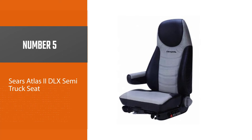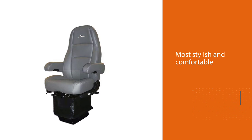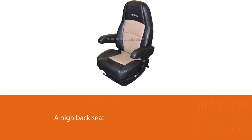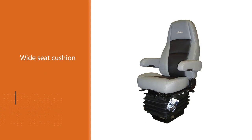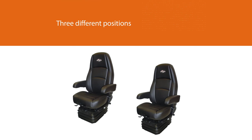Number five: Sears Atlas 2 DLX semi-truck seat. The Atlas 2 DLX is another of the most stylish and comfortable long distance truck seats on the market. You can order this seat online — just provide your truck information so that the best fit can be delivered to you. It is a high back seat with a recline feature. The seat cushion is wide at 22 inches and can be adjusted in three different positions. This accommodates differently sized drivers easily. Their patented toggle link suspension reduces side-to-side rocking as well as the chances of topping and bottoming.